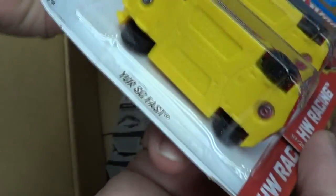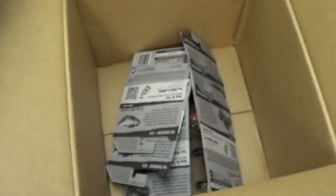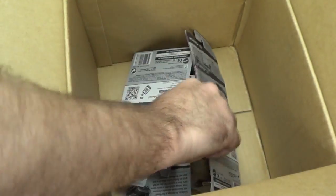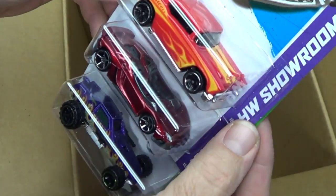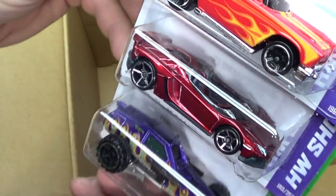Those are the Faster Than Ever wheels with the bumps, so it's not going to work as well. On the fast downhill it might work okay on the track — but you know my Faster Than Ever video — you don't want them going too fast. Sure enough, another Lamborghini Aventador J.